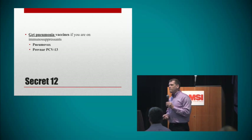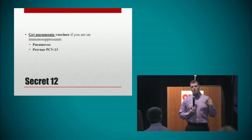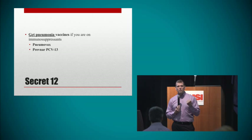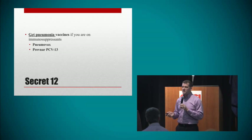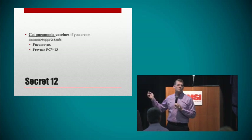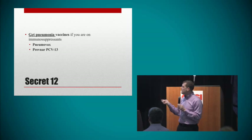Secret number 12: if you're on immunosuppressant medications, please get the pneumonia shots. When we look at the types of infections that people get with systemic lupus while taking immunosuppressants, pneumonia is the number one cause of death. There are two vaccinations that will help prevent this. This is not just a secret for you — it's actually a secret from your doctors. Most doctors don't know about the second vaccination, so it's really important that you bring it up to them.